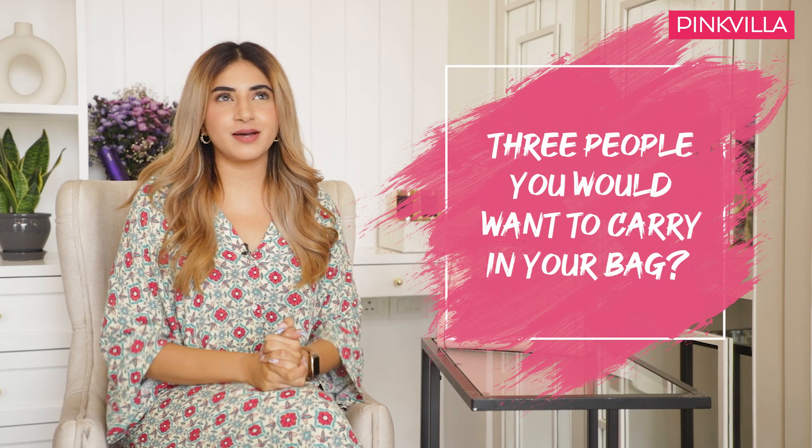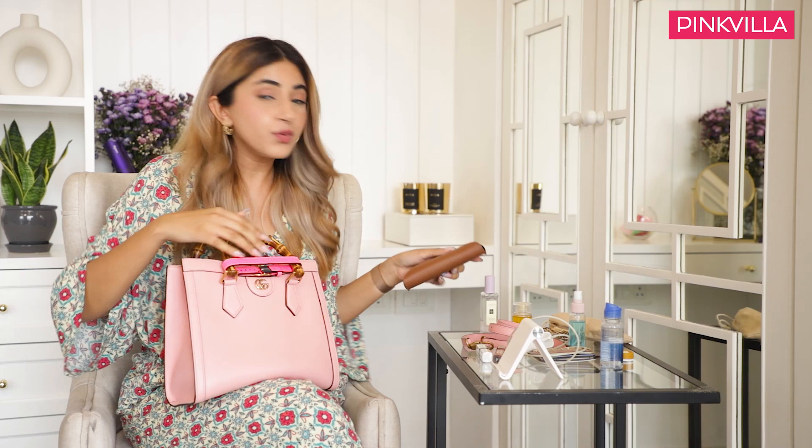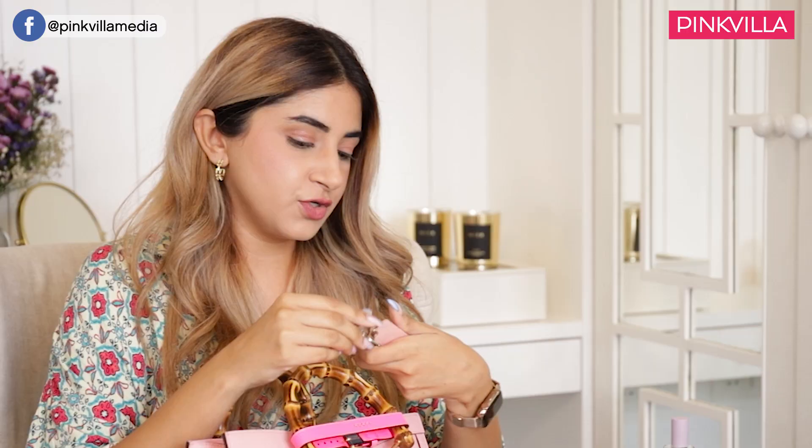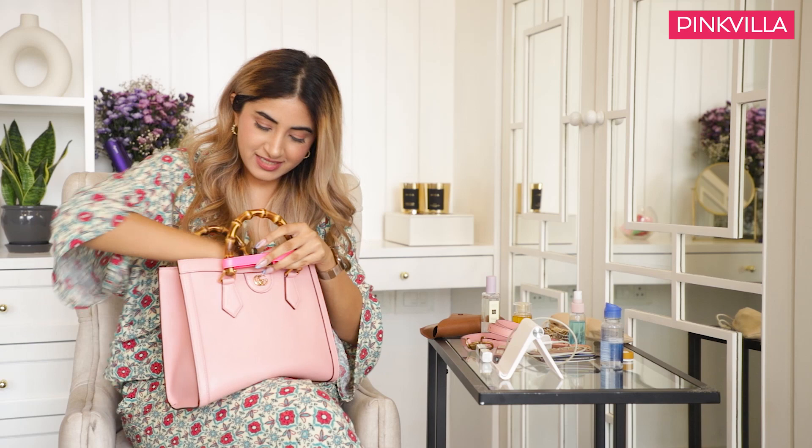If I could carry three people in my bag, the first two would have to be my dogs Kiwi and Oreo, and the third would be my Masi. I have my Ray-Ban sunglasses — a really cool grey pair. My house keys with a keychain that says 'cool on the internet' because I hope I am. A little mask in case the one I'm wearing falls or gets lost. Oh, and there's another nude lipstick from Huda Beauty in the shade Sweet Cheeks.